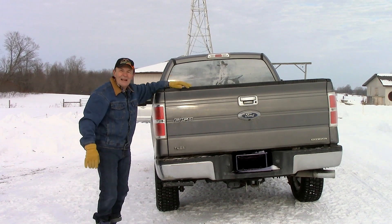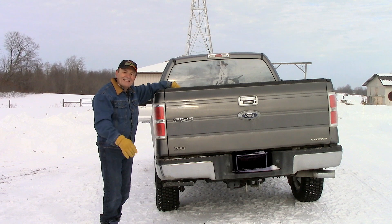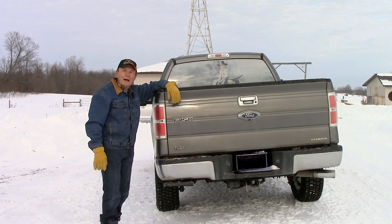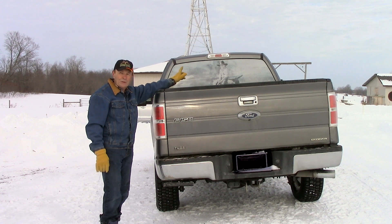Hi guys, Alan Pierce at the ranch. Did you enjoy that picture of me when I was a kid? Kidding, that's not me. It was a pretty cute back window screen. I like those back window screens — if you don't have one in your truck, they're quite nice.